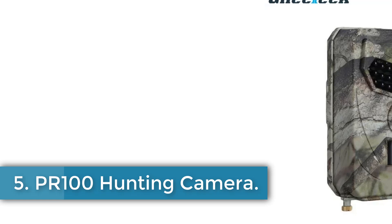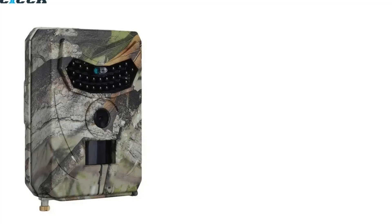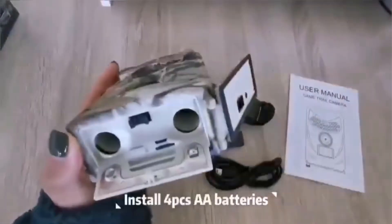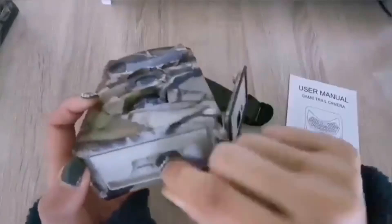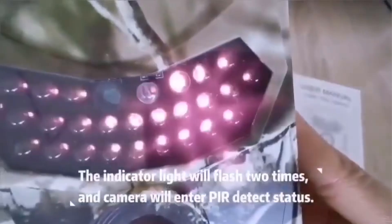Number 5: PR-100 Hunting Camera. The Galitique PR-100 Hunting Camera is a versatile outdoor surveillance device designed for a variety of applications, including home security, warehouse monitoring, and wildlife observation. Its key features include high-definition 1080p video recording and a 12MP photo resolution, supported by a 3.6mm lens with a wide 120-degree field of view. Equipped with 26 infrared LEDs, this camera ensures clear nighttime visibility up to 15 meters, making it ideal for motion-triggered night surveillance.